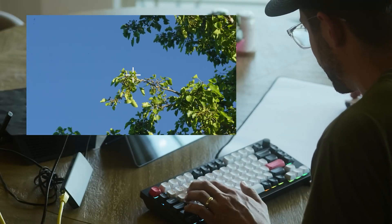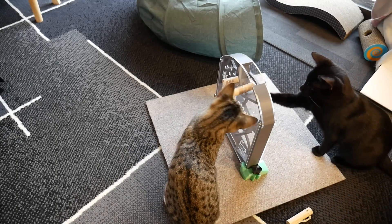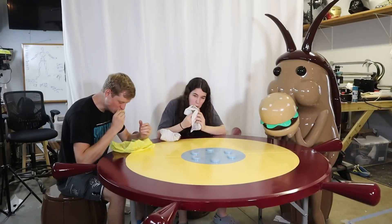This week on Maker Update: killing bugs from your secret bunker, over center mechanisms, puzzle games for cats, and if you give a cockroach a burger.